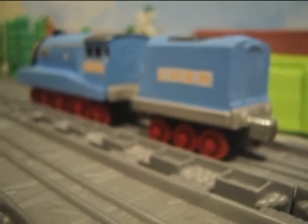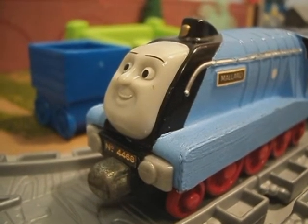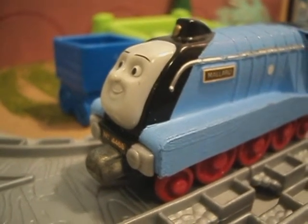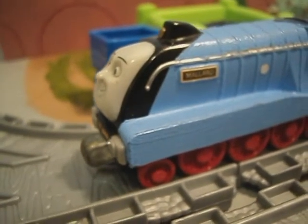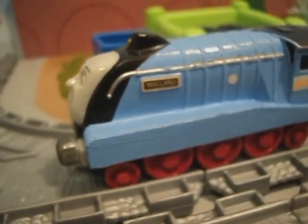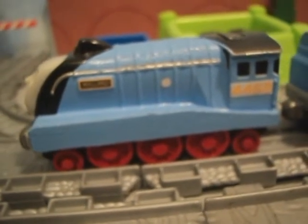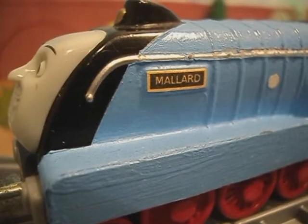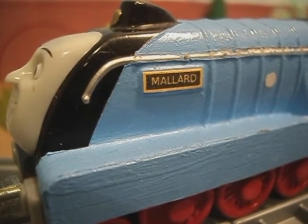Like Spencer, Mallard has 20 wheels with the configuration 4-6-2. The locomotive is 70 feet long and weighs 165 tons, including the tender. Mallard is currently painted in the London and Northeastern Railway's garter blue livery, with red wheels and steel rims. He has black nameplates with his name in gold, and plaques on both sides of his boiler commemorating his world record.